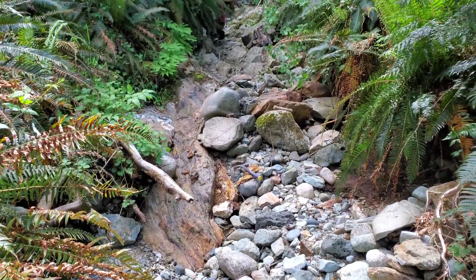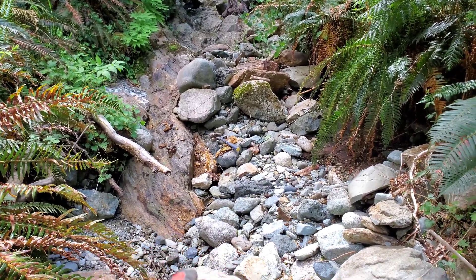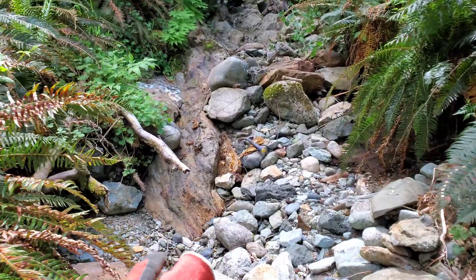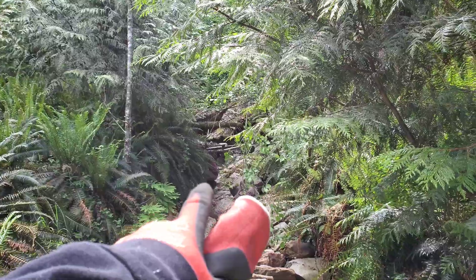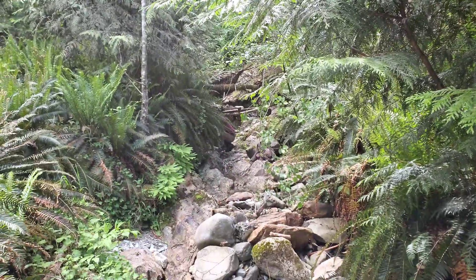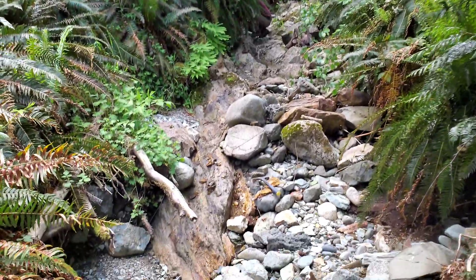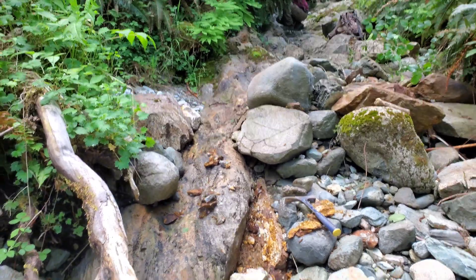We have a pretty large structure here. You can see where it starts right here before it dives underneath all this cover. This goes all the way up to where just the number two is, and about 10 meters past that underneath the logs, before it's not exposed anymore. But this is showing some really nice mineralization.